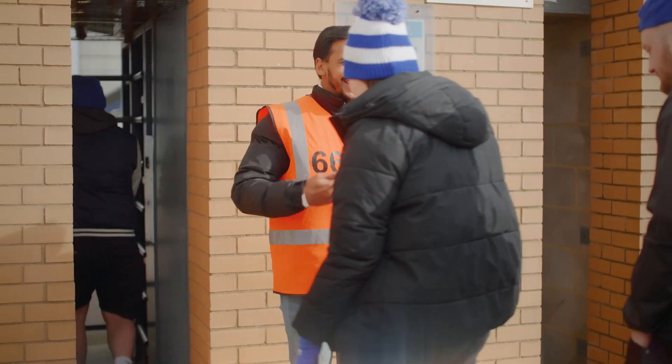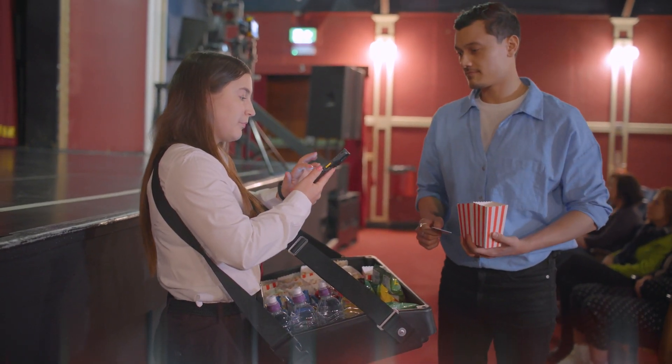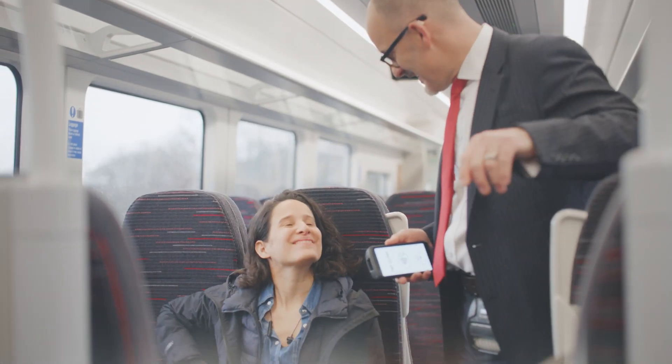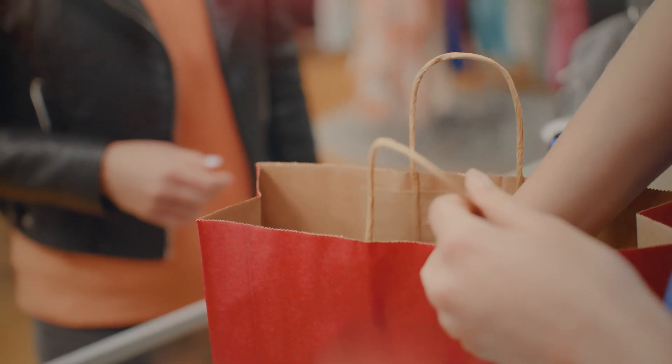Whatever your business, the TC22 or TC27 are here to assist — whether it's snacks at the theater or a train ticket on the go — facilitating customer purchases on the move.